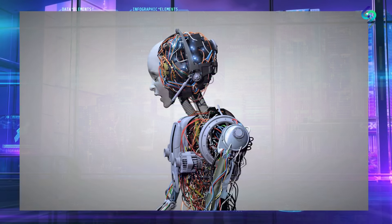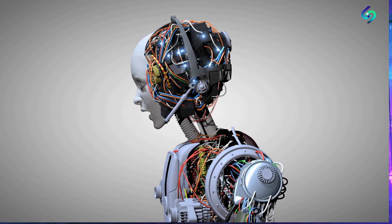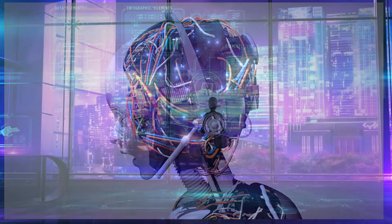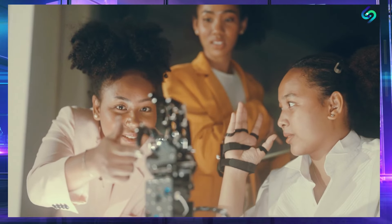The Optimus Robot is also highly customizable. It can be adapted to different environments and tasks, and can be programmed to perform a wide range of functions. It can also be fitted with a variety of attachments, such as manipulators and sensors, to make it even more versatile.